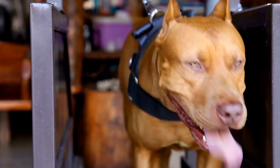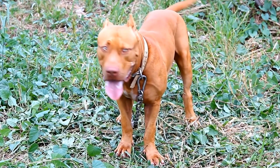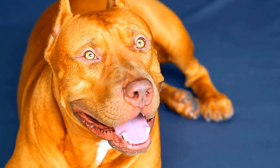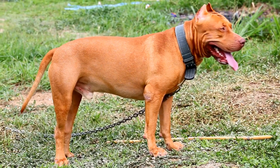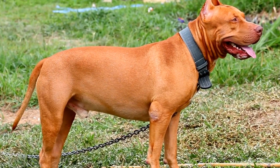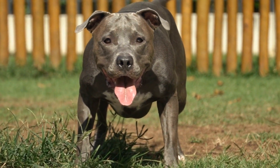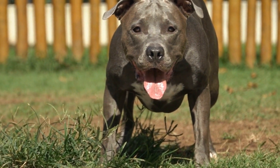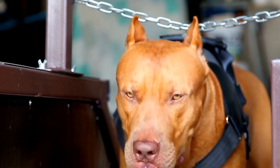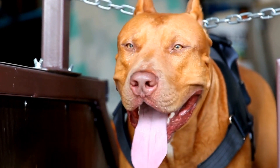Extreme weather conditions such as hurricanes, tornadoes, or severe storms can pose significant risks to pit bulls. In such situations, it is crucial to have a plan in place to ensure the safety of your pet. This may include evacuating to a safer location, bringing your pit bull indoors, or creating a safe and secure space for them in your home. It is also recommended to have an emergency kit prepared, including food, water, medication, and any other necessary supplies for your pit bull. Additionally, ensuring they have proper identification such as microchipping and having updated tags can aid in reuniting with your pet in case of separation during extreme weather events.